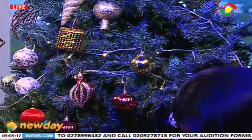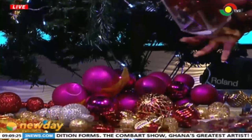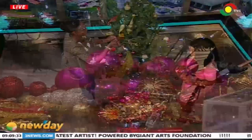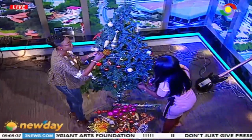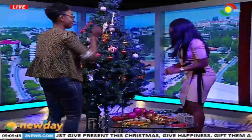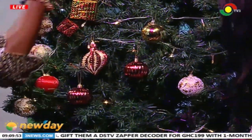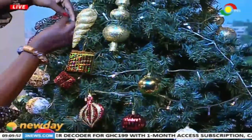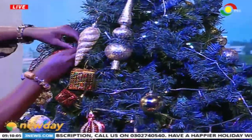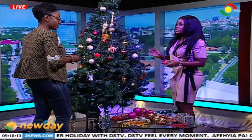What does having a tree in your home signify? For us, Christmas is a celebration of spending time with friends and family, and the most symbolic image that comes with Christmas is the Christmas tree. When you go visit people on Christmas day, what sets the mood is the Christmas tree — you enter the home and there's a tree, and it puts you in the festive mood. As for the balls, they come in different sizes — we have bigger ones as well.